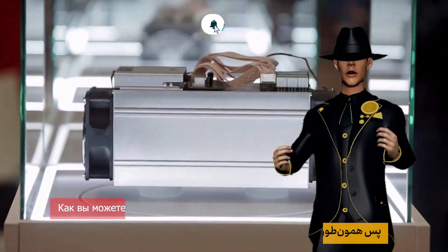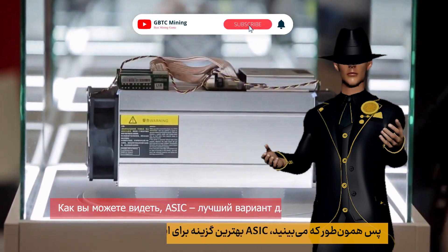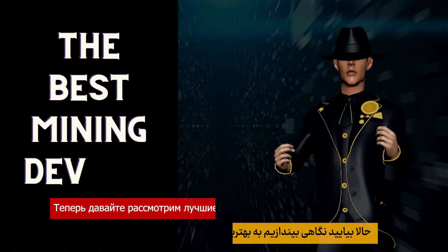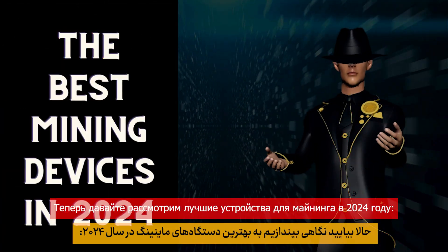As you can see, ASICs are the best option for Bitcoin mining, but they are expensive and consume a lot of electricity. Now let's take a look at the best mining devices in 2024.